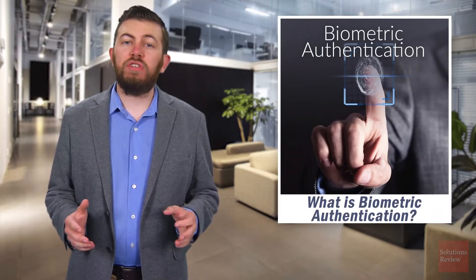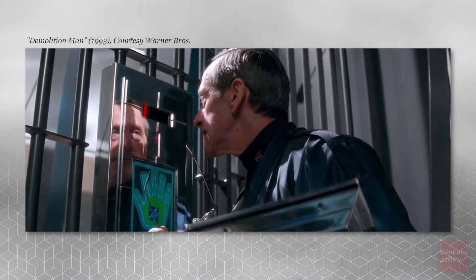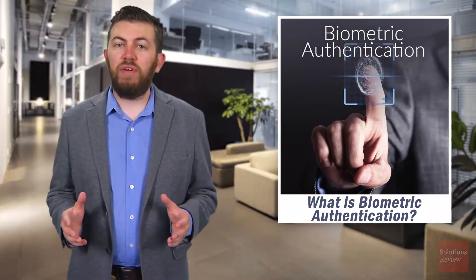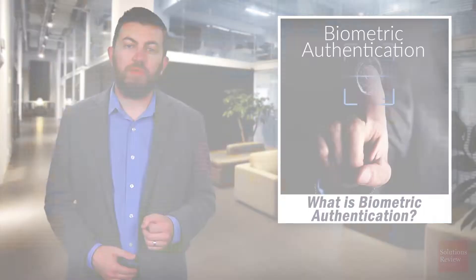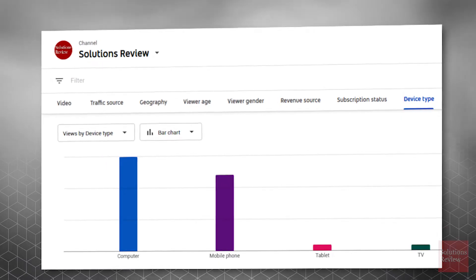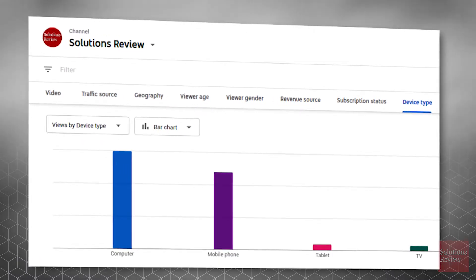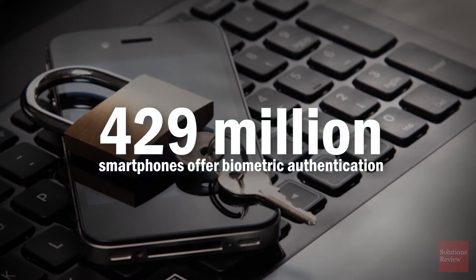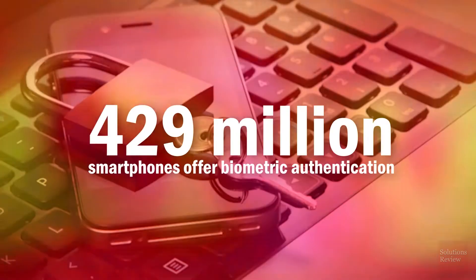Previously, biometric authentication was the stuff of science fiction, depicted in film and television as advanced, expensive and rather bulky technology, used to convey over-the-top security to the audience. However, recent innovations in biometrics allow enterprises to embrace this new development in identity management. And if you're among the 29% of Solutions Review's audience that watches on a mobile device, there's a good chance you'll use biometrics to unlock it, as an estimated 429 million smartphones offer biometric authentication today.